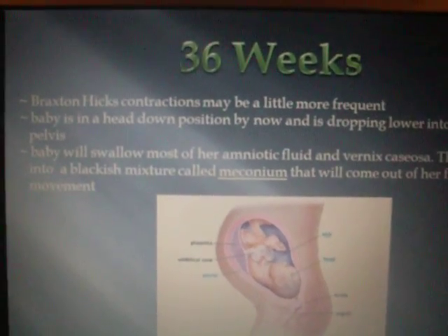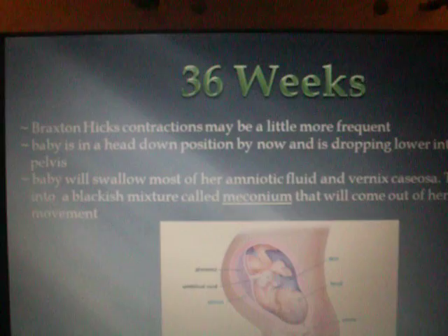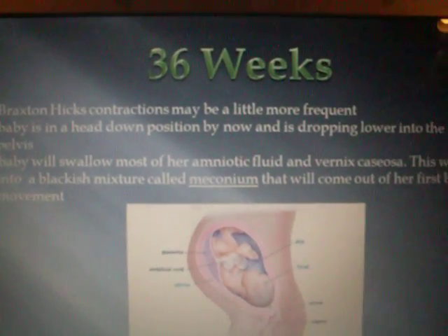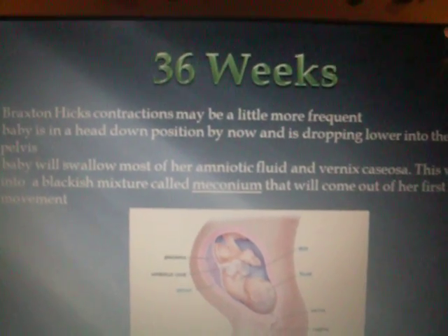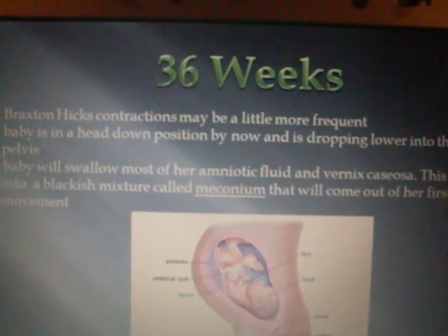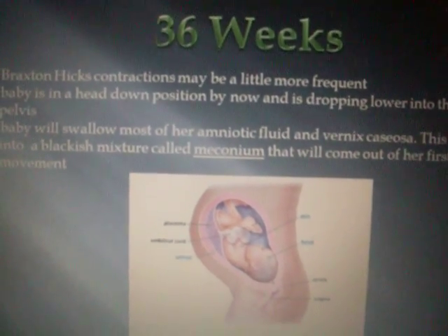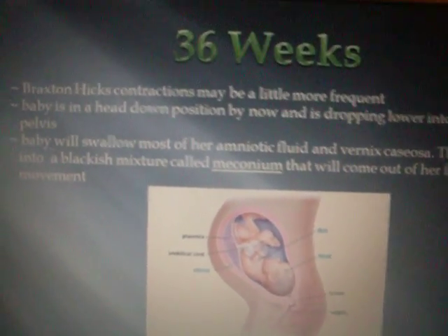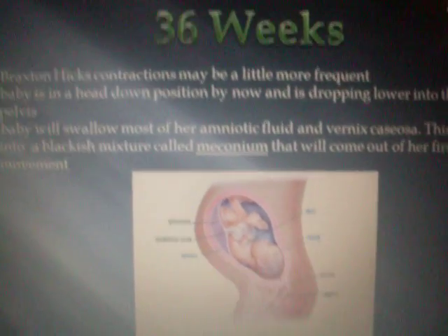36 weeks. Braxton Hicks contractions may be a little more frequent. Baby is in head down position by now and is dropping lower into the mother's pelvis. The baby will swallow most of her amniotic fluid and vernix caseosa, the white greasy substance protecting the baby's body from the amniotic fluid. This will turn into a black mixture called meconium that will come out of her first bowel movement.